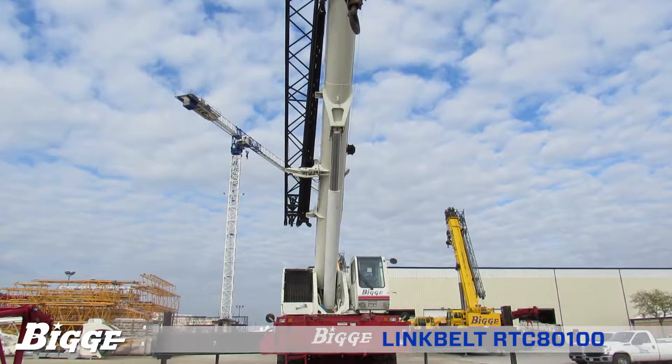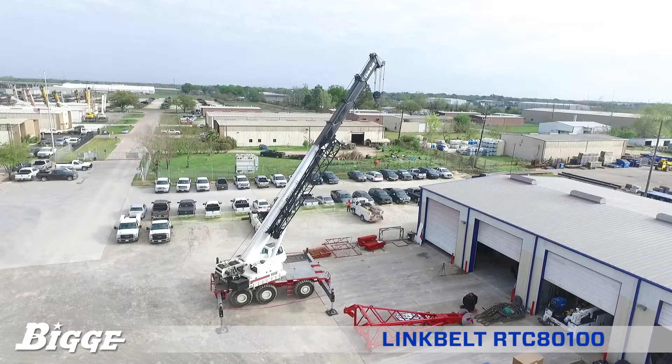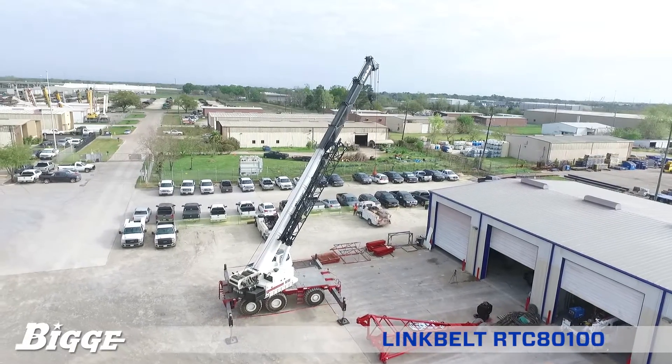Two removable counterweights pinned to the upper provide capacities up to 24,000 pounds. Powered by a 300-horsepower Detroit Diesel Series 40 engine,